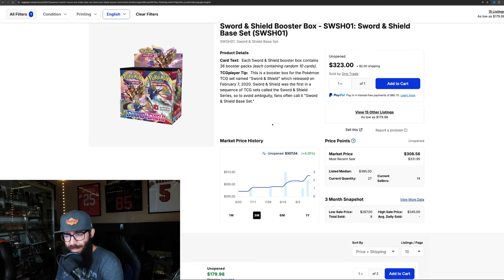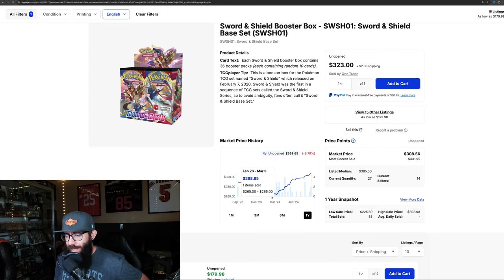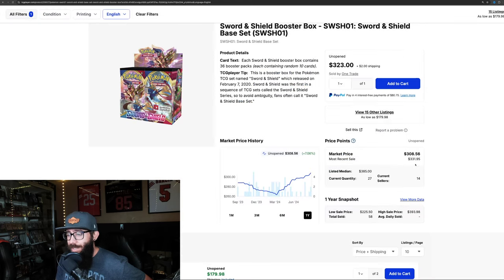Sword and Shield Base — already an expensive box — is up 4.35% in the last three months and up 2.5% in the last one month. On the one-year it's up 7%. It had a big dip down to $2.63 and now it's up to $3.08 a box. Check out recent last sold prices though: $3.34, $3.23, $3.31 — so the market price is closer to $3.30, and the listed median is $3.85. Sword and Shield Base could be creeping up near $400 a box, which is kind of crazy.